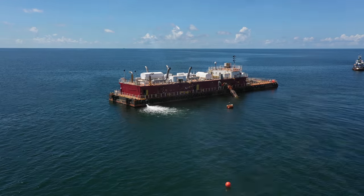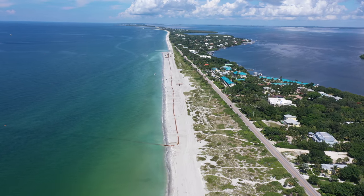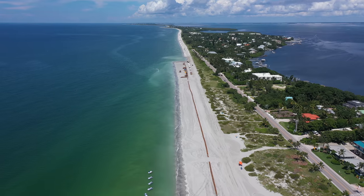The project started at the southern end of Captiva at Blind Pass, and will end at the northern end by Redfish Pass.